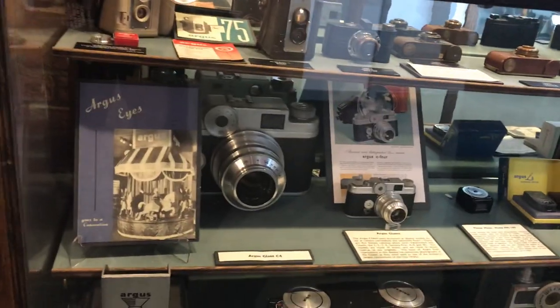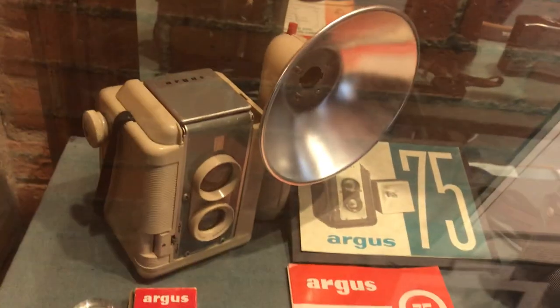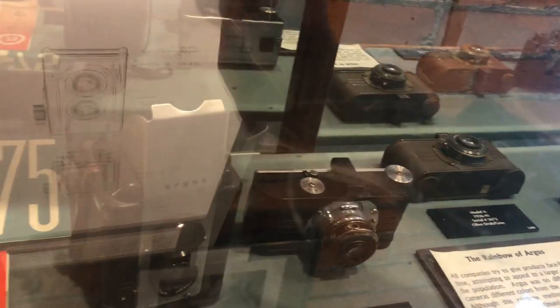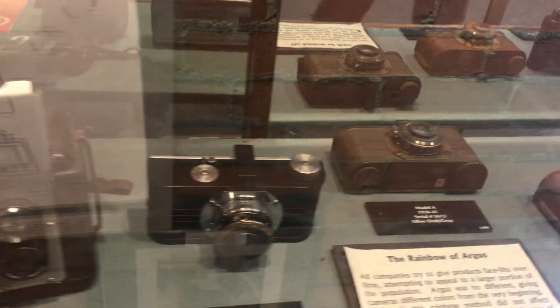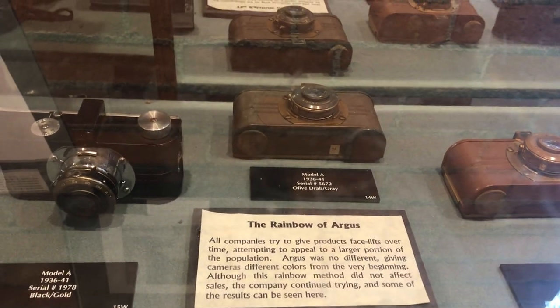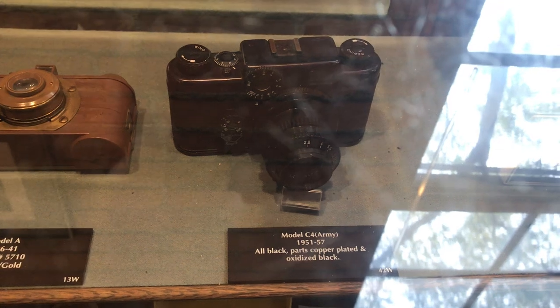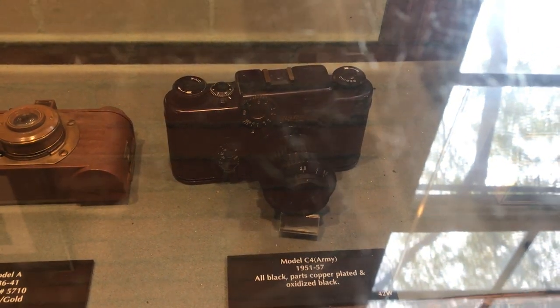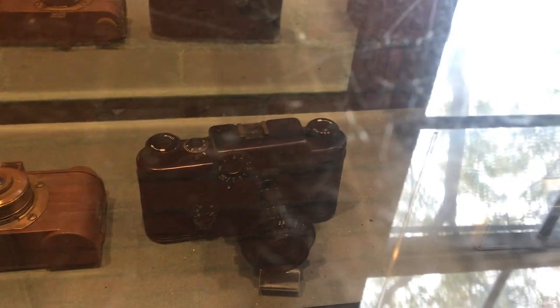Here we have some of the rarer cameras — an ivory Argus 75, which is quite rare. There are also other Model As. The Argus A came in several colors, so these are some of the different colors it came in. The Model C4 in black is pretty rare — the parts are copper, plated and anodized in black. Some people think it might have been manufactured for the military, but that's inconclusive.